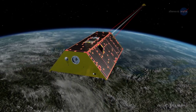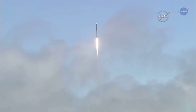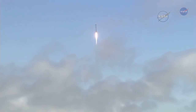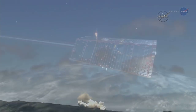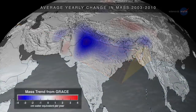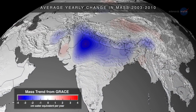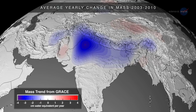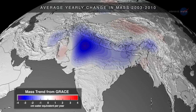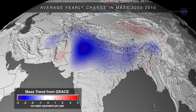Meet GRACE Follow-On, GRACE-FO, and ISAT-2. The GRACE-FO mission, which launched on May 22, 2018, aboard a SpaceX Falcon 9 rocket, is a partnership with the German Research Center for Geosciences. Like the preceding GRACE mission, which operated from 2002 to 2017, the pair of GRACE-FO satellites measure minute variations in Earth's gravitational field to determine how mass is moving around our planet over time.